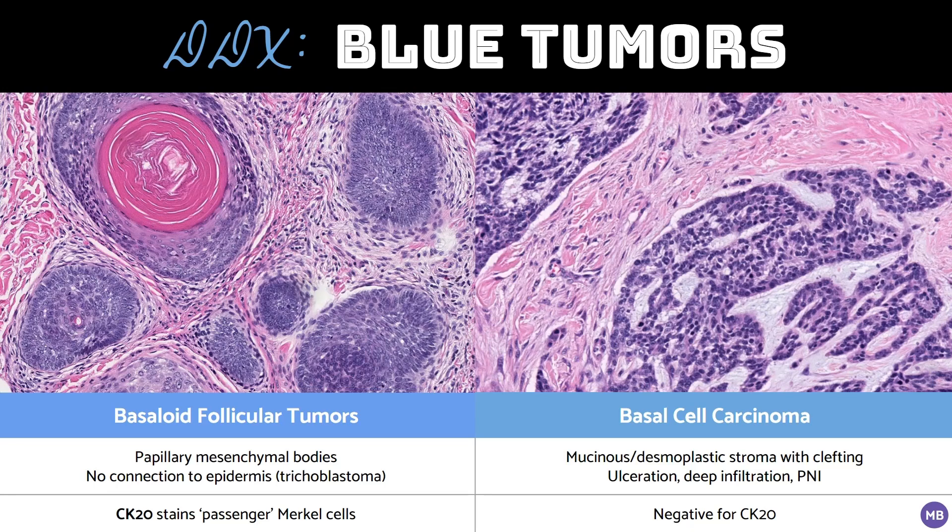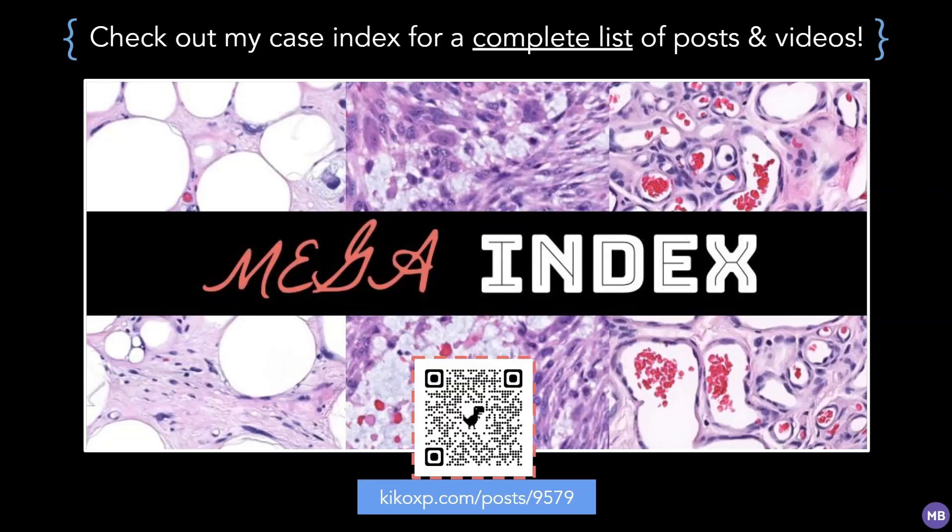If you'd like to learn more, I've included a link to a recent paper in Nature, which discusses this in more detail. And that's all I have for now. Please like and subscribe, and you can check out my Twitter and KIKO accounts for more educational pathology content. Thanks for watching, and stay tuned for my next video!